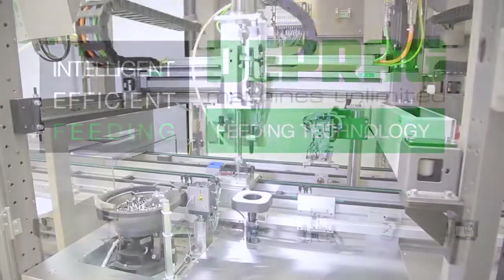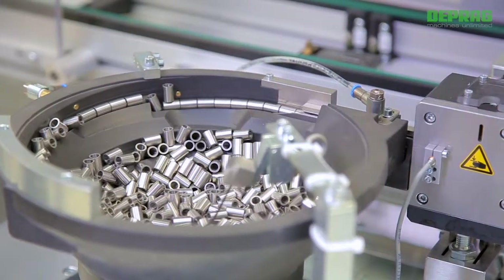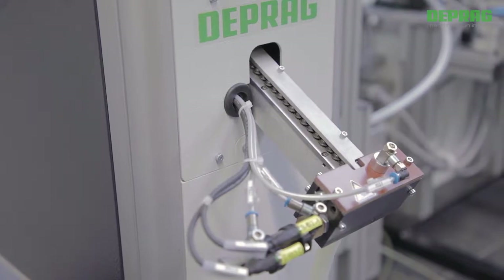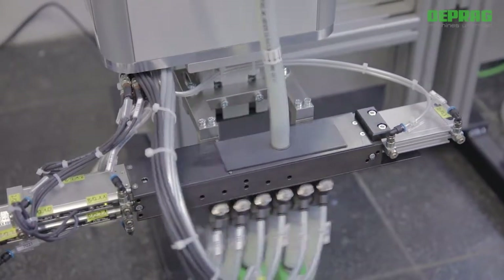The timely supply of parts and fasteners is a major factor in achieving the highest productivity and uptime of any assembly process. DEPRAG feeders supply those parts and fasteners as needed in volume and orientation, all precisely coordinated.